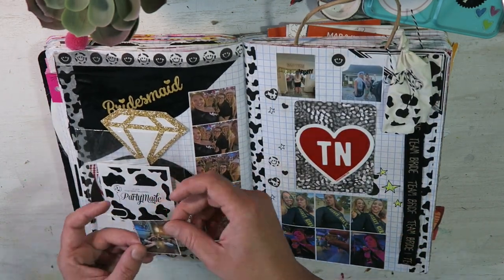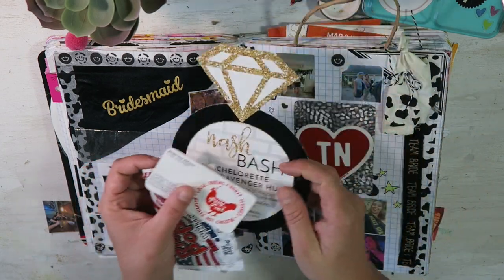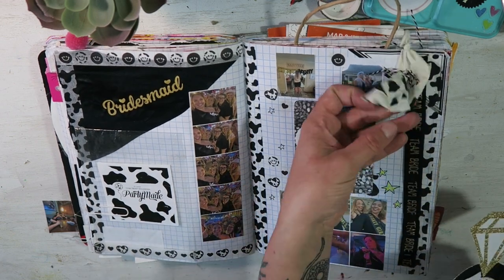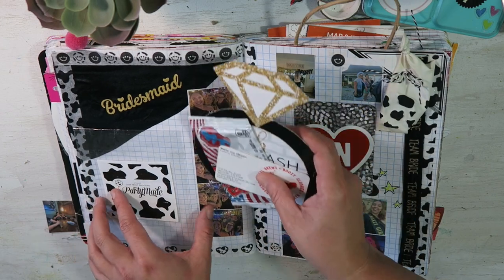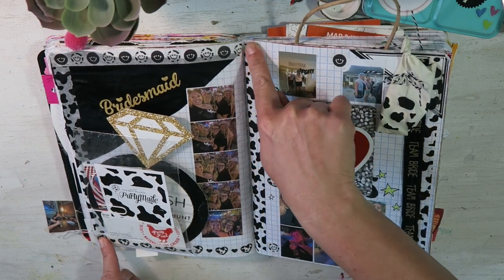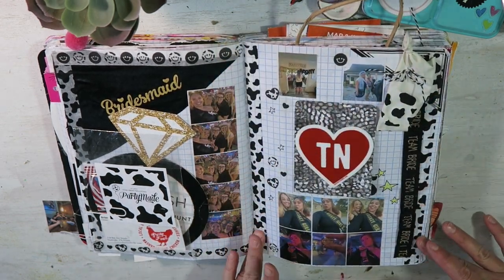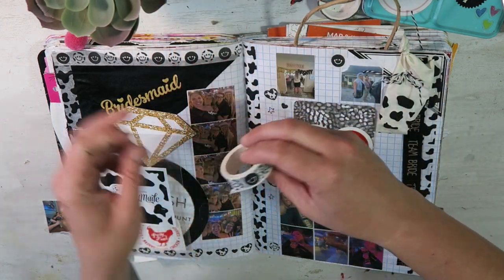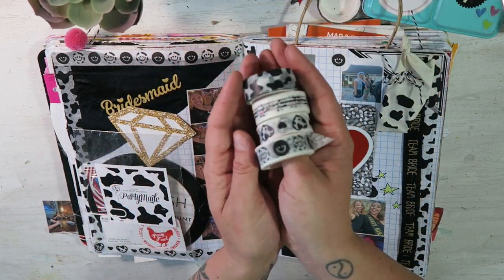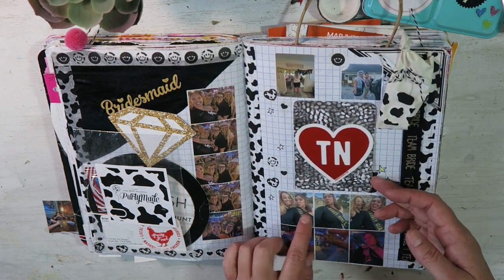I love this smiley pant washi tape — I need to get more of it, I think it's from Studio Calico. There's a little pocket with our bachelorette stuff and a business card from one of the places we went. I have cow print balloons — I stapled one in because it was so cute — and saved the packaging as a little pocket. There are lots of photos and washi tape. Nashville has tons of cow print stuff so I went ham with the cow print washi tape set I got off Amazon.